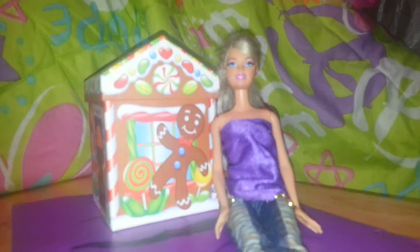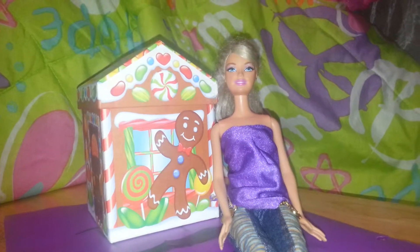Hello guys, today I'm going to be showing you this video of my eraser collection. Alright, let's get started.